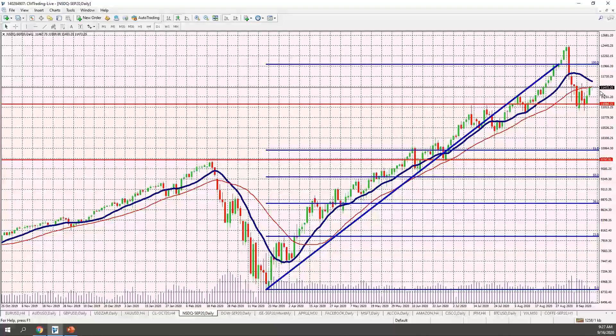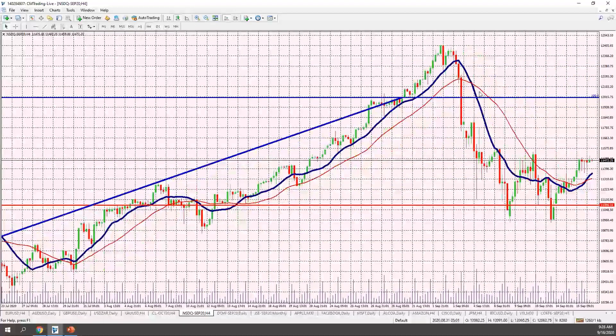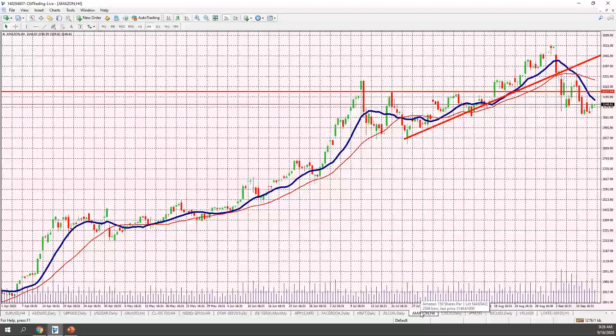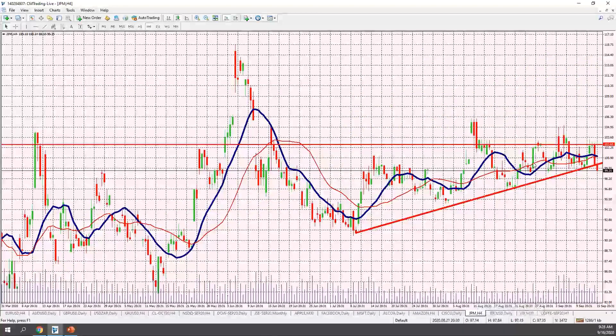Looking at the Nasdaq on a daily chart, we challenged the 11,500 level but are not breaking above it — we're about a thousand points from the all-time highs around 12,500. I wonder whether we'll challenge that again, because when looking at individual stocks, they're not pushing higher. Microsoft is trading at $207 but not sustaining momentum; Amazon shows a bounce but not a rally like the indices. The indices appear to be leading the stocks, which is not a healthy sign.